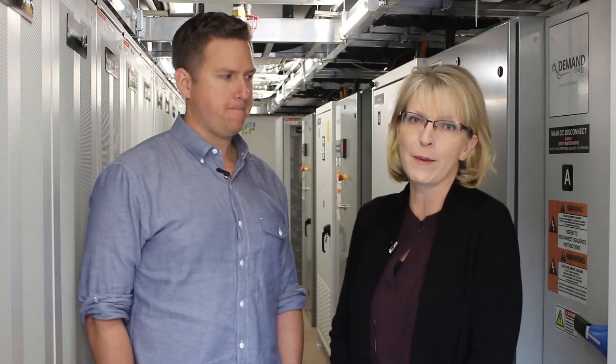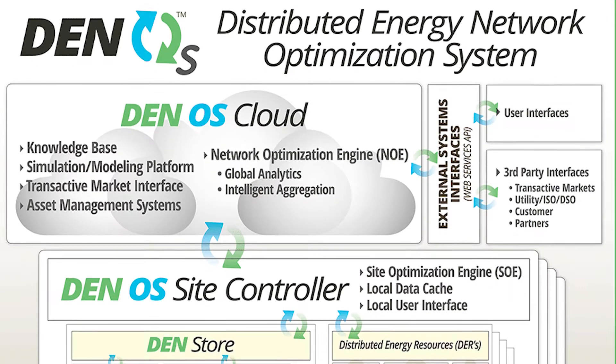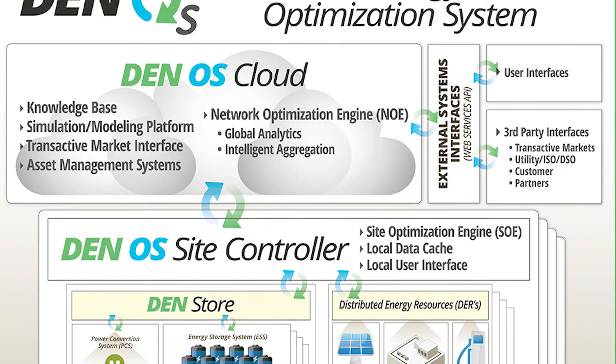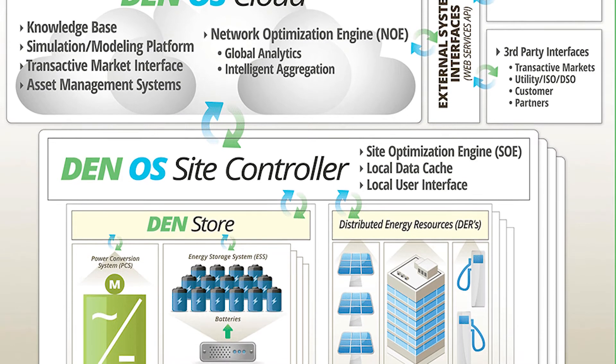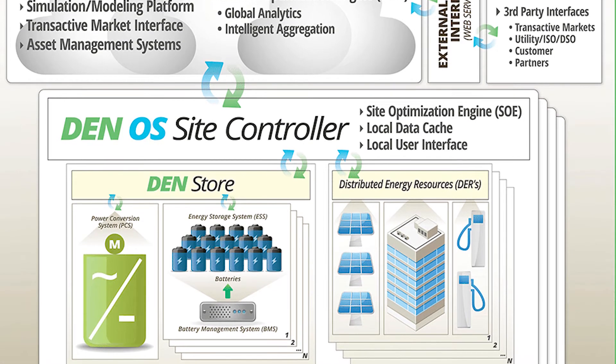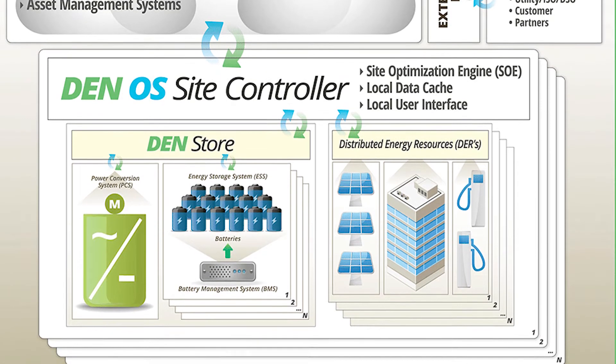Demand Energy also has software that helps work with the solar and the fuel cell and the batteries. DENOS is the software, and it is basically designed to work not only on the site, but also with signals coming from the grid, from the utility, that allows it to control when to charge, when to use the batteries or the other assets on site for on-site discharge, demand charge management, things like that. Or if they get a signal for something like demand response, it can switch the operation to optimize for demand response, answer those utility calls, and bring in another kind of value stream for the battery and for the microgrid.